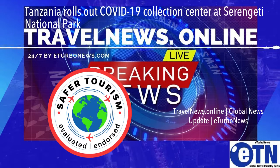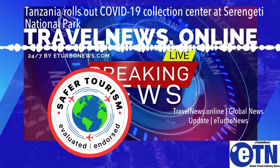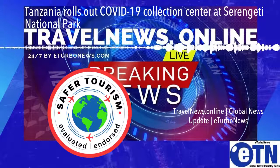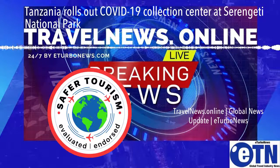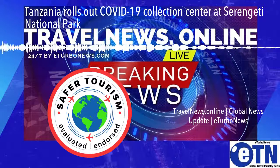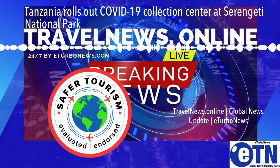Christine Musese, UNDP Tanzania Resident Representative, said: "Cognizant of the tourism industry as an accelerator of sustainable development with the potential to contribute towards several Sustainable Development Goals (SDGs) due to its cross-cutting and multiplying effect on other sectors and industries, we are keen to continue supporting the government in the development of a comprehensive recovery plan for the tourism industry both in Tanzania mainland and Zanzibar."